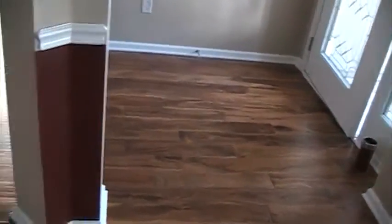Foyer. Tiger wood. Master's bedroom. New carpeting.